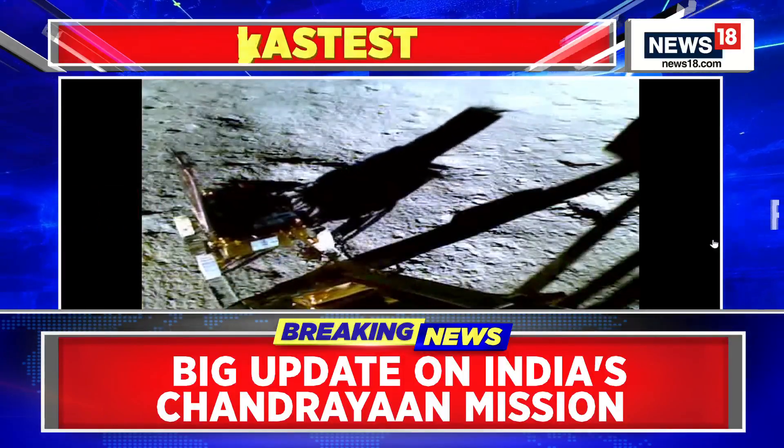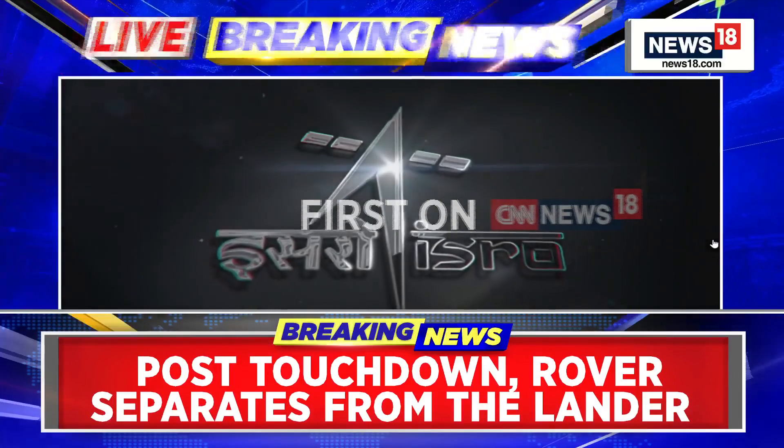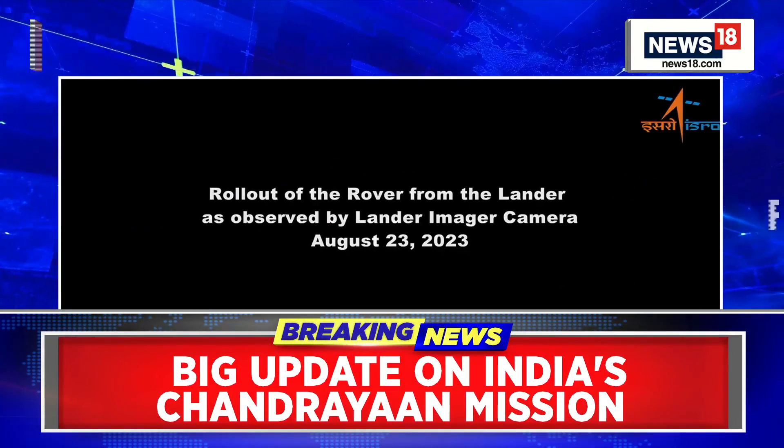The Vikram lander actually has some of the most advanced cameras that we've been able to put out into space at all. So all of the images and all of the videos we get from it are going to be very exciting. Can you bring us more details about this particular video?